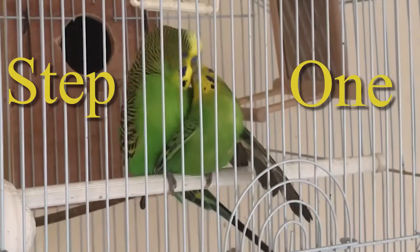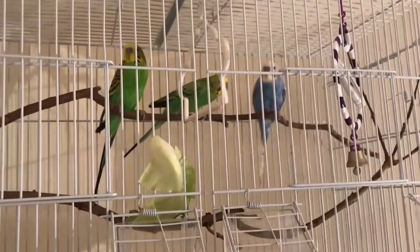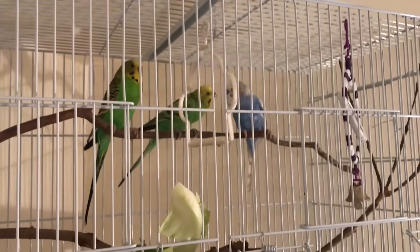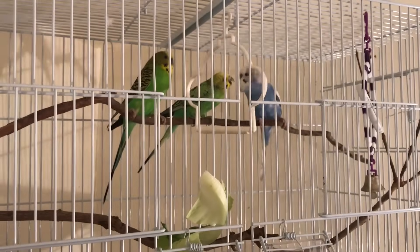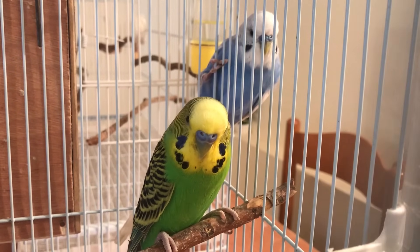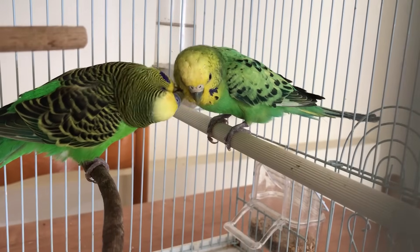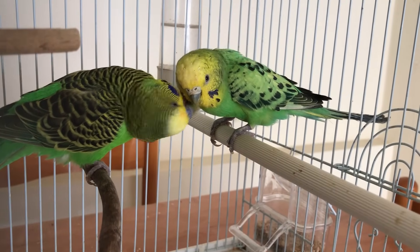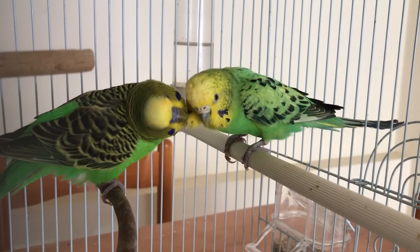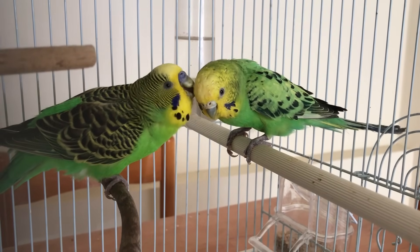Step number 1: As simple and trivial as it is, you have to make sure that you do have a male and a female budgie. A lot of people thought they had a male and a female, but then found out they don't. Most rely on what they were told at the pet store, but pet store workers can make an honest mistake and sell you two males, or some do it purposely so you keep coming back to buy more budgies.